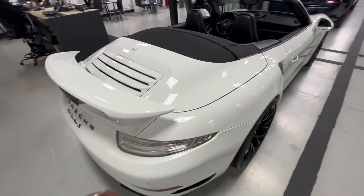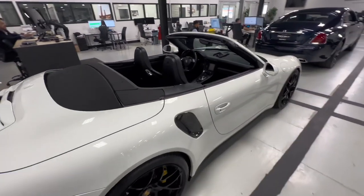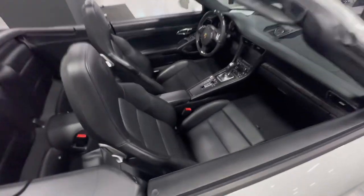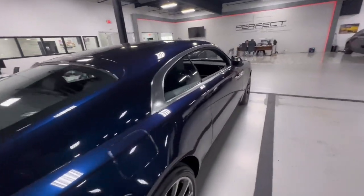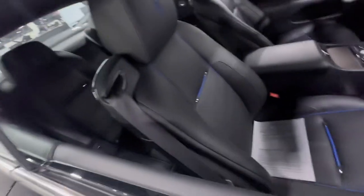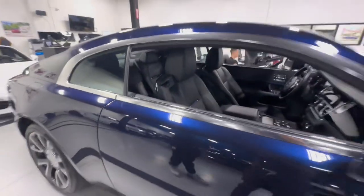They got white tail lights in the back instead of the red ones, carbon fiber fenders on the side, black leather seats. Then we got another navy blue Double R — blue stitching on the seats. That one looks nice, I ain't gonna lie.